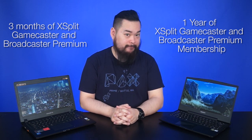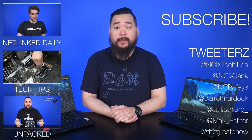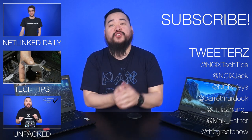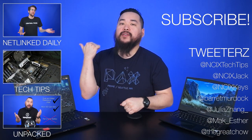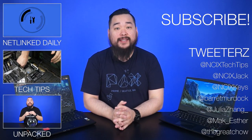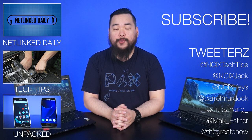I know which one I would get. That wraps up our look at the Gigabyte P34 and the Aorus X3. If you want to check out either of these notebooks, check the link in the description. Thank you so much for watching — click over here for previous videos, check us out on Twitter, don't forget to like the video, comment for fans with benefits, and subscribe for more videos like this from NCIX.